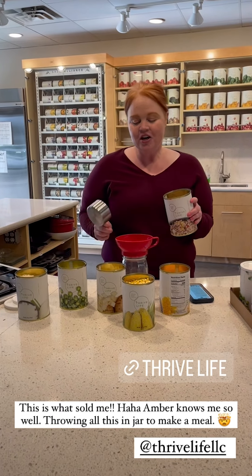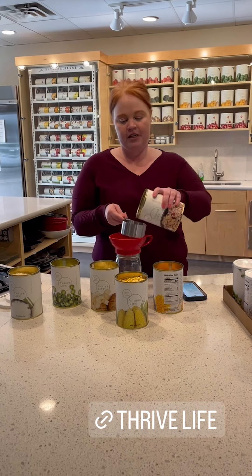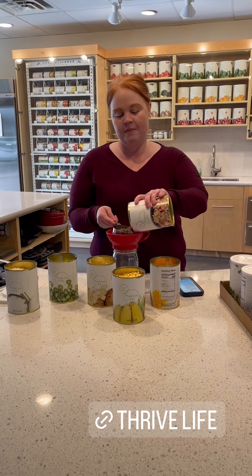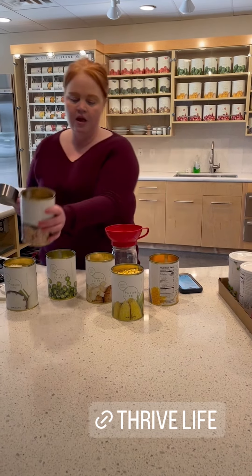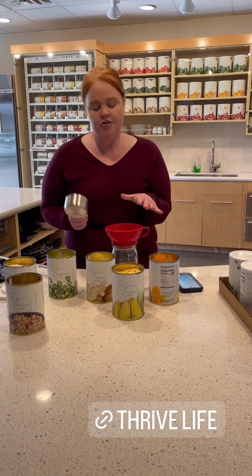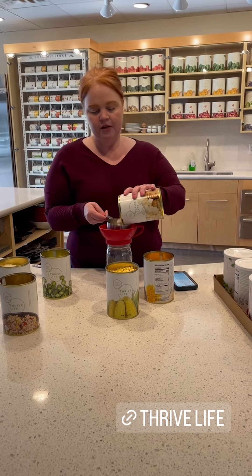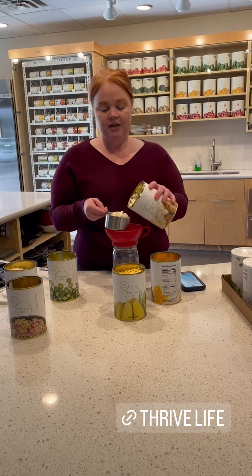We're going to start off with our sausage. When you make a jar meal, I like to put the protein at the bottom — it's usually always a cup of protein. You can take your favorite recipe and almost convert it yourself, but I'm happy to help. So we're going to put a cup of sausage at the bottom. The next thing is our starch — today we're going to put potatoes. We're doing a cup of potatoes, and we're making cowboy taquitos.